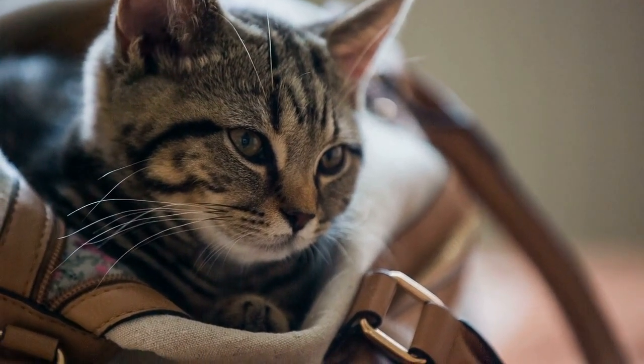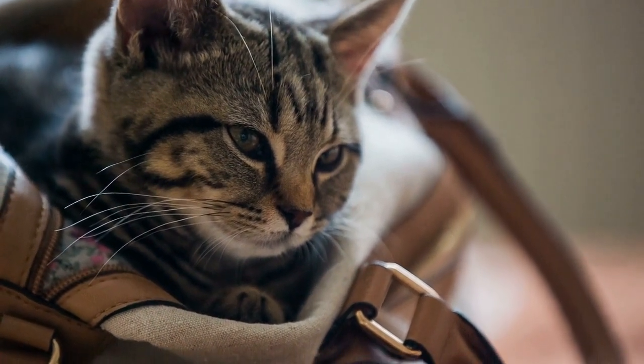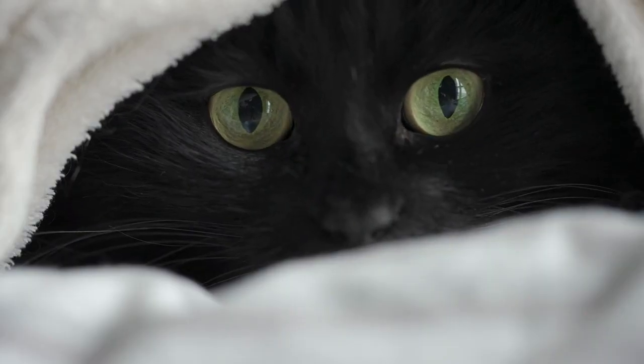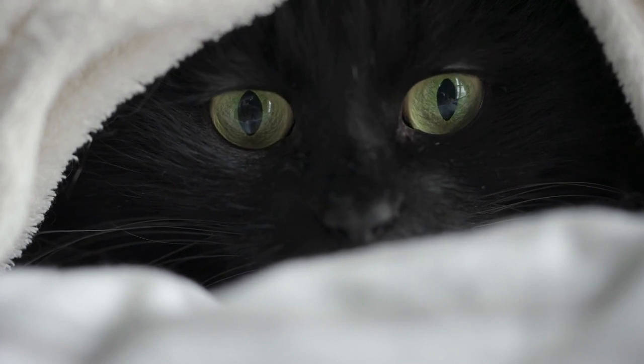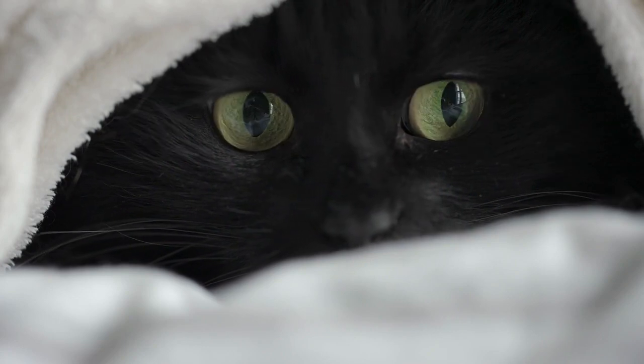Some cat breeds are easier to care for and more low maintenance than others due to their unique traits, both physical and mental. The primary reason cats are given up to animal shelters is that they are unsuited for an owner's home and lifestyle, so choosing a cat that fits you is an important decision.